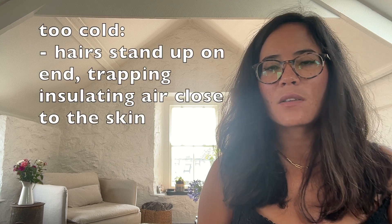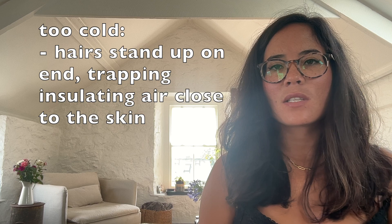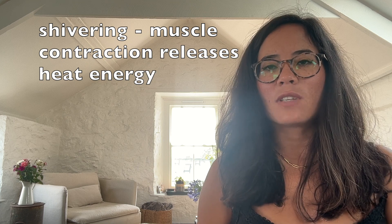Let's think about when we're too cold. When we're too cold, the hairs on our skin stand up on end, trapping a layer of insulating air close to the skin, meaning that we're kept warmer. Other mechanisms involved include shivering, when our muscles contract, releasing heat.